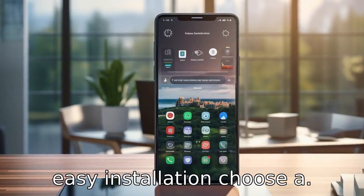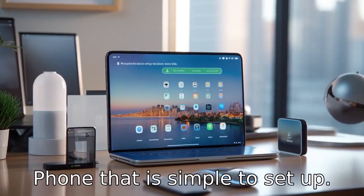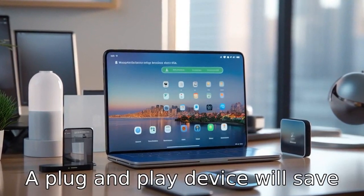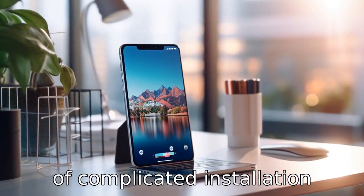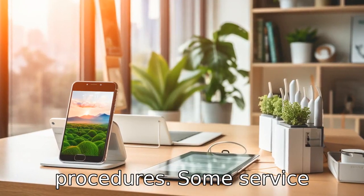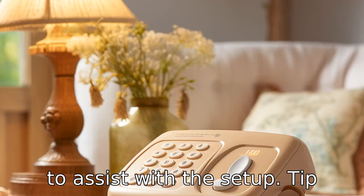Tip 10: Ensure easy installation. Choose a phone that is simple to set up. A plug-and-play device will save them the hassle and frustration of complicated installation procedures. Some service providers offer free home visits to assist with the setup.